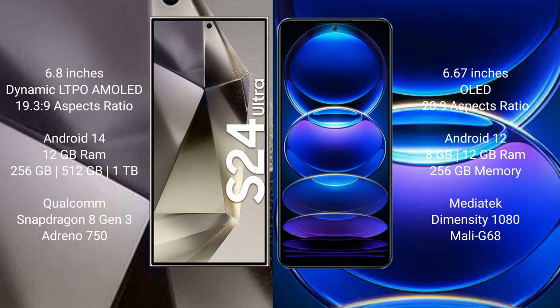The Samsung Galaxy S24 Ultra runs on Android 14, while the Redmi Note 12 Pro Plus runs on Android 12. The Samsung Galaxy S24 Ultra comes with 12GB RAM and 256GB, 512GB, or 1TB internal storage, powered by the Snapdragon 8 Gen 3 processor with Adreno 750 GPU. The Redmi Note 12 Pro Plus comes with 8GB or 12GB RAM and 256GB internal storage, powered by the MediaTek Dimensity 1080 processor with Mali-G610 GPU.